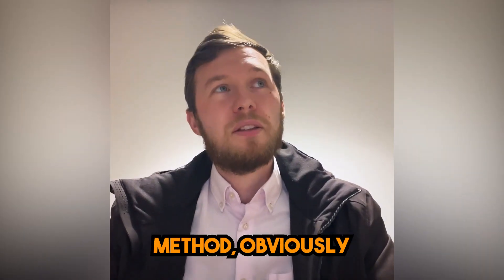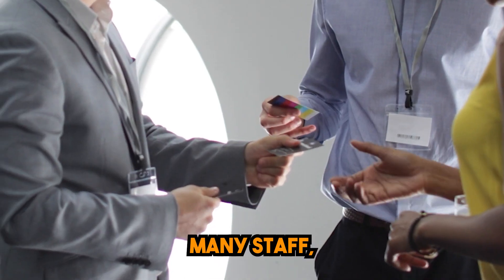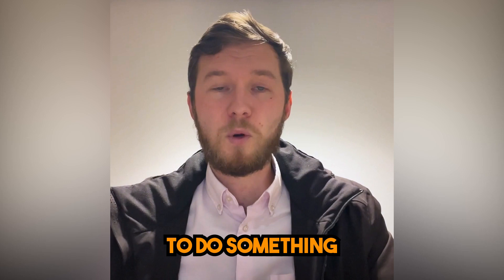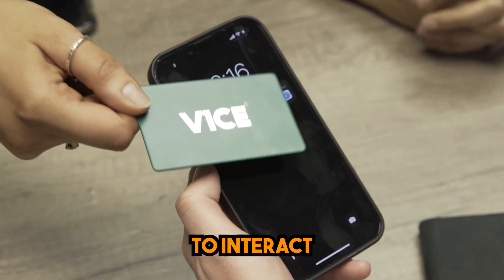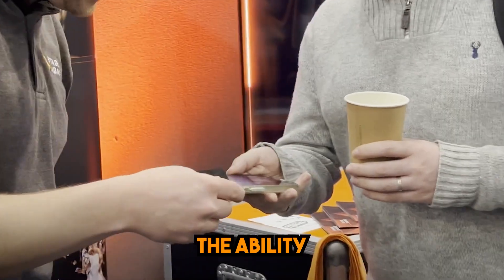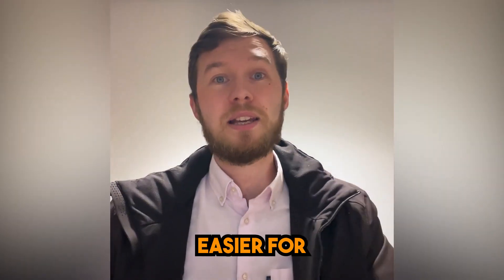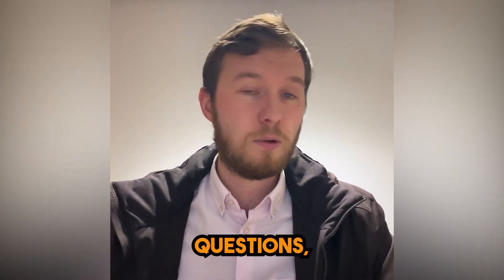With the old networking method, paper business cards are great, but what we found is because we have so many staff, when they would run out we'd have to keep buying more, which isn't really cost effective.